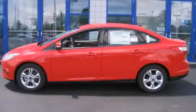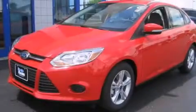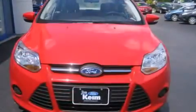This is a brand new 2013 Ford Focus. This car has a manual transmission and an inline four-cylinder engine.